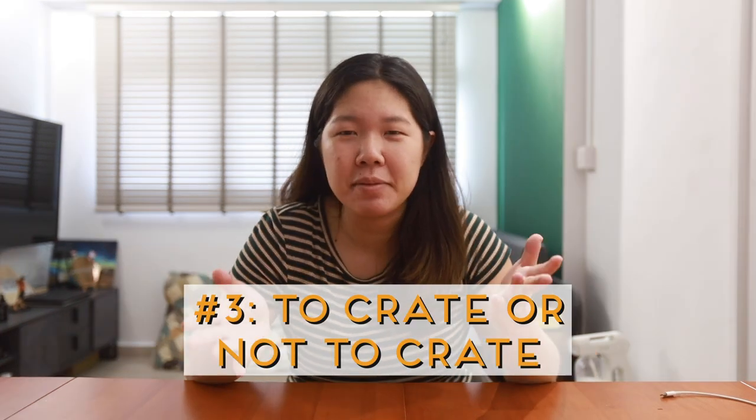Tip number three is whether to crate or not to crate your items. To clarify, there are two kinds of crating: one is a skeleton plywood frame around the product, and the other — called 木箱 (mu xiang) — is fully sealed like a wooden box. The key thing we've realized is that the most important part is the internal packaging. Some people crate items like mirrors, but they still arrive broken, and then you're unsure whether it was broken by the Singapore last-mile delivery or your third-party forwarder.